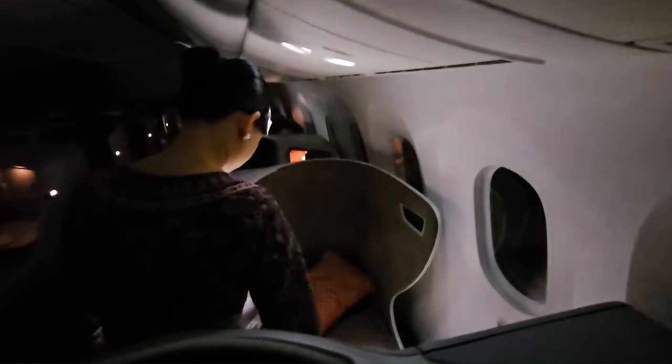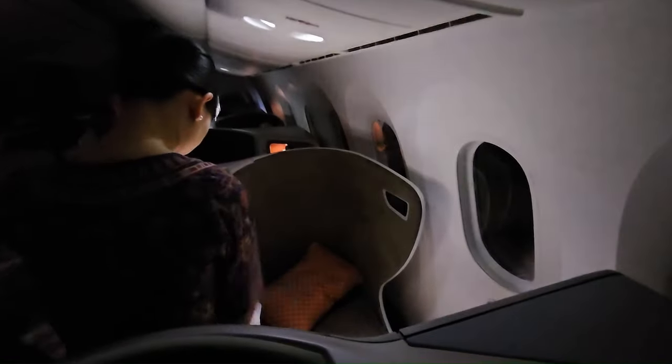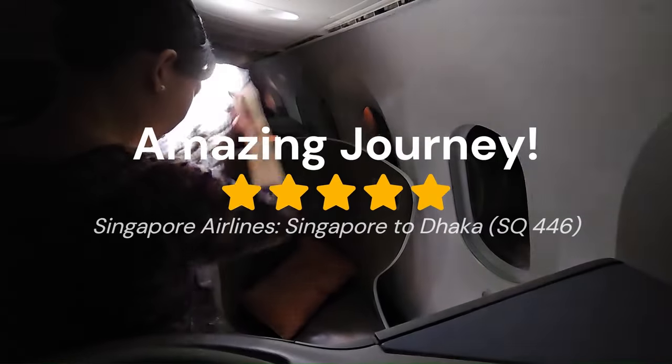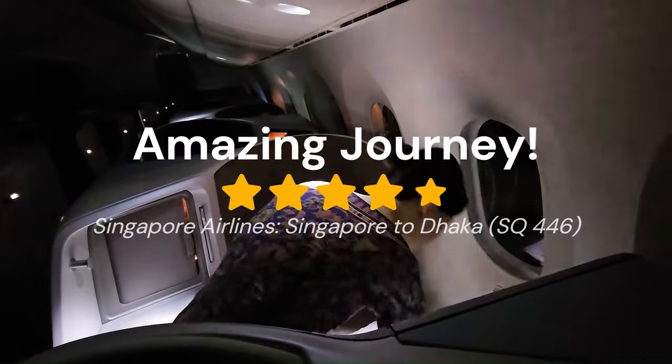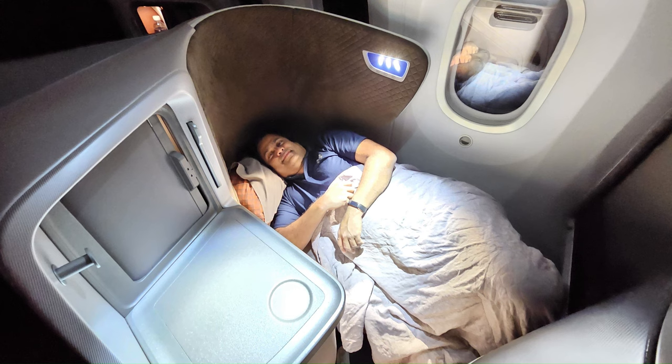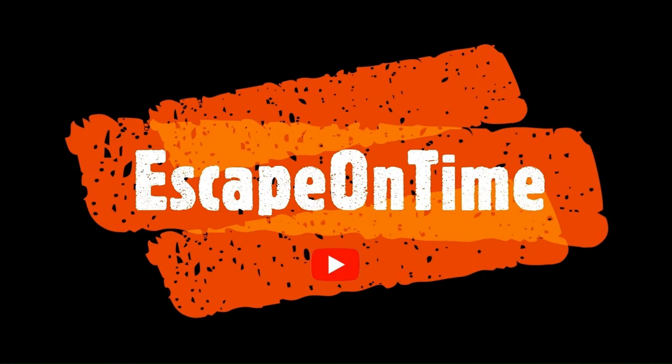I had a great experience and if you do it, you will have a great experience as well. The food is good, great seating, great lie-flat bed — overall it's a very good flight. Thank you.